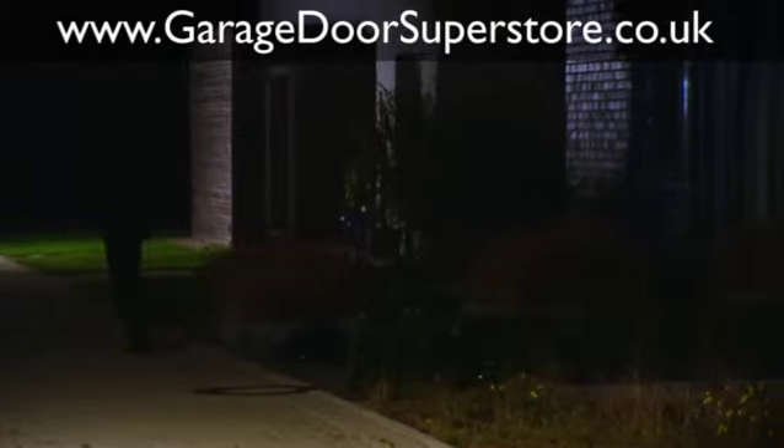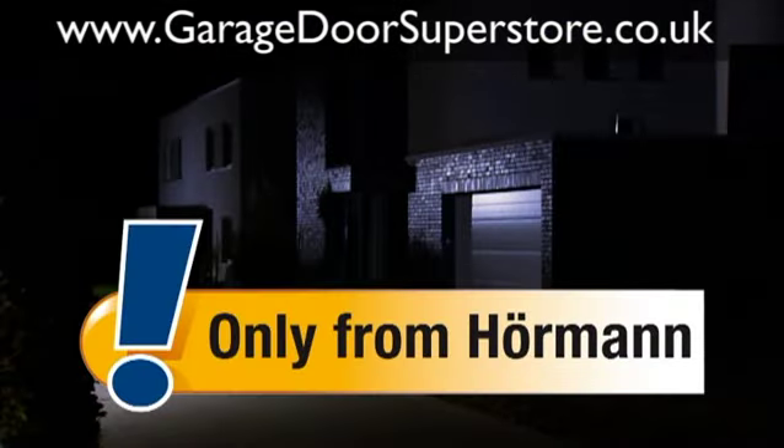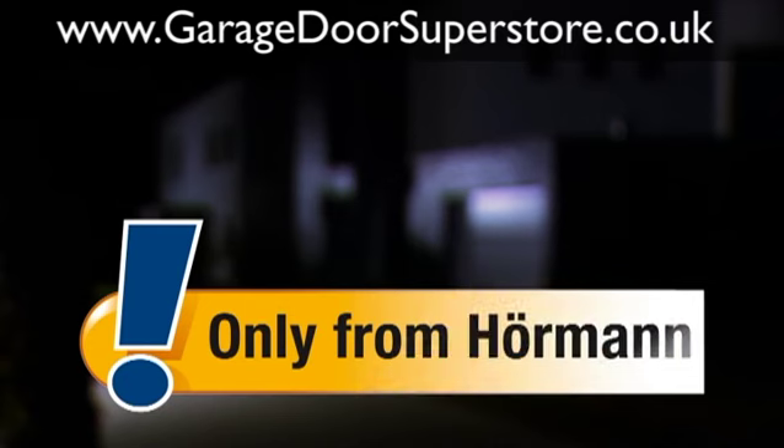What drives burglars mad gives Hormann customers safety as standard. By day and night.